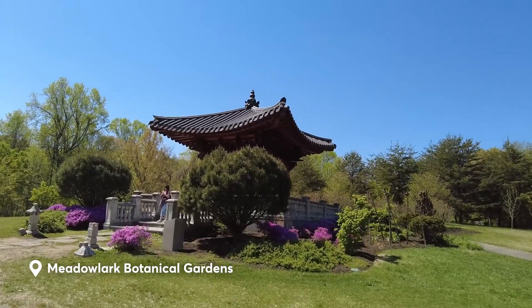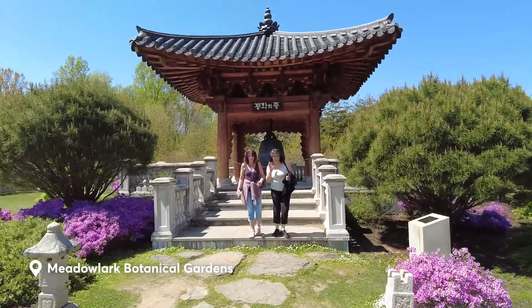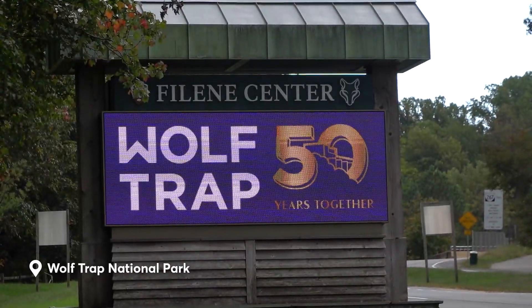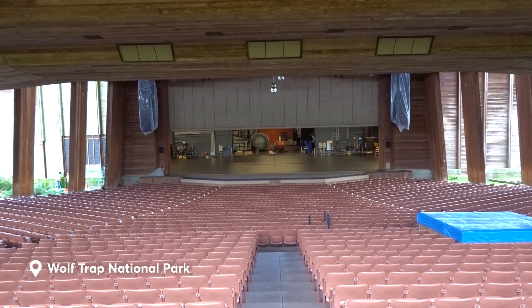Don't forget to visit the Korean Bell Garden, the only one of its kind on the East Coast. If you have young kids, they'll enjoy the children's garden here as well. You can also watch a show at Wolf Trap National Park, a one-of-a-kind park dedicated to performing arts.